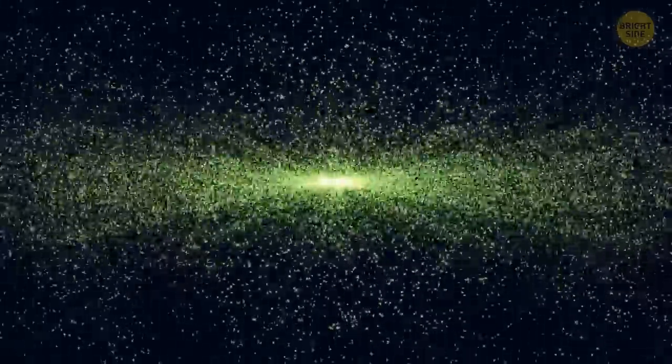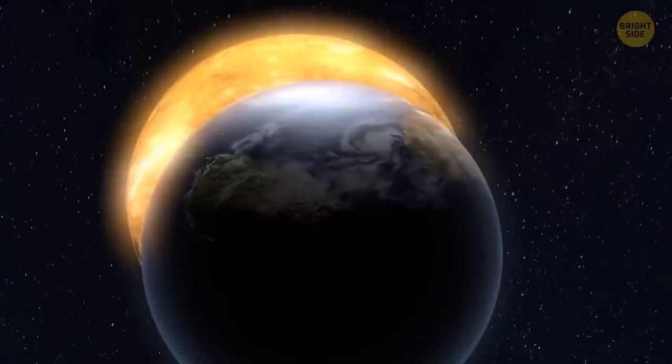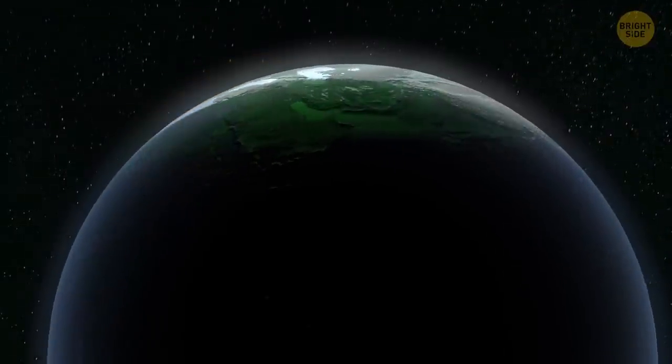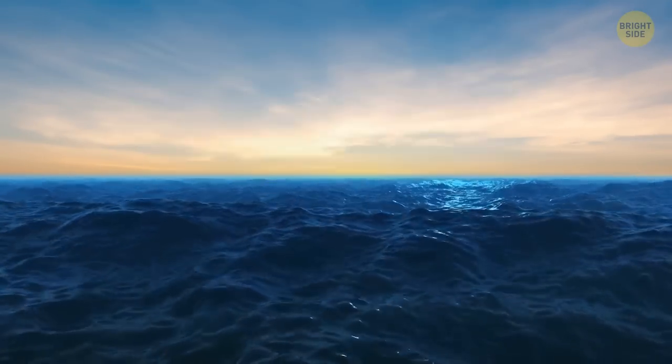Another beautiful, rare phenomenon is called the green flash. It happens shortly after sunset or before sunrise when the sun is almost entirely below the horizon, and the Earth's atmosphere bends and scatters light from it. People mostly spot it over the ocean. It can also be yellow, blue, or purple.